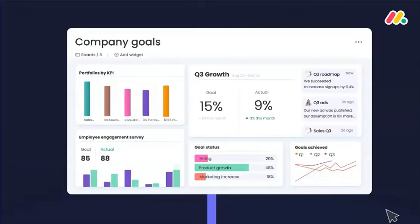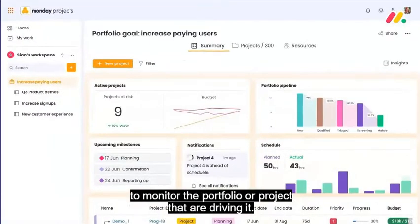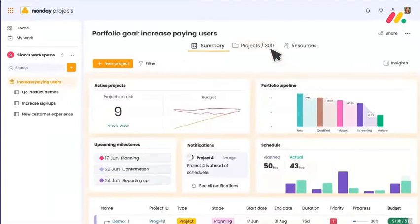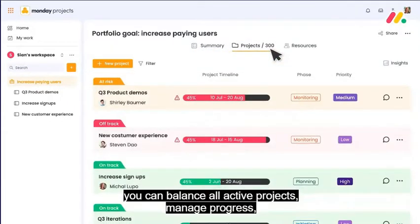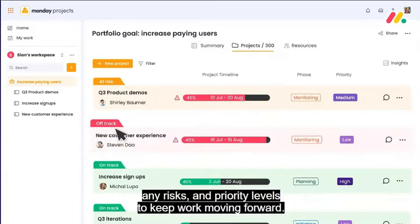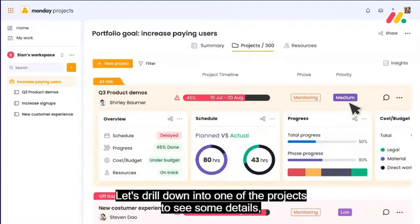And on that strategic level, you'll be able to zoom in to each company goal to monitor the portfolio of projects that are driving it. With a portfolio overview, you can balance all active projects, manage progress, any risks, and priority levels to keep work moving forward. Let's drill down into one of the projects to see some details.